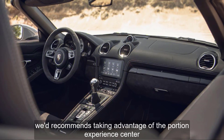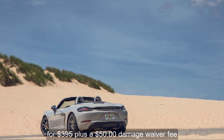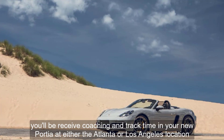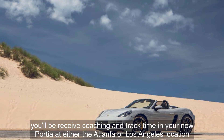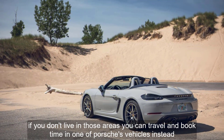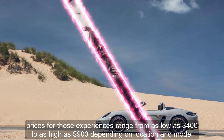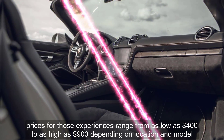We'd recommend taking advantage of the Porsche Experience Center. For $395 plus a $50 damage waiver fee, you will receive coaching and track time in your new Porsche at either the Atlanta or Los Angeles location. If you don't live in those areas, you can travel and book time in one of Porsche's vehicles instead. Prices for those experiences range from as low as $400 to as high as $900 depending on location and model.